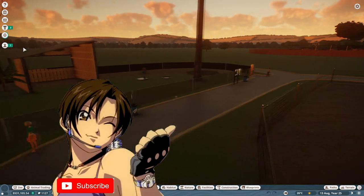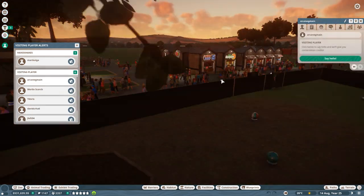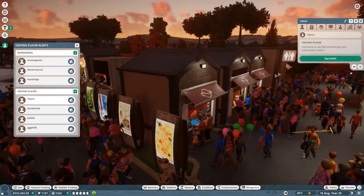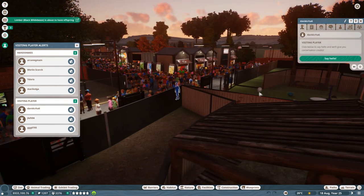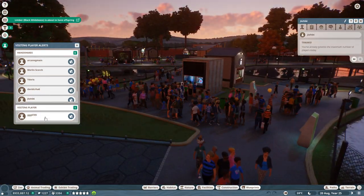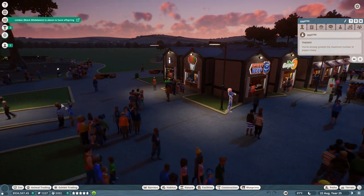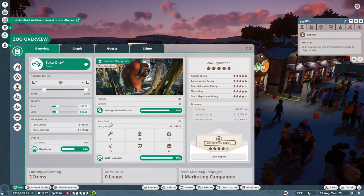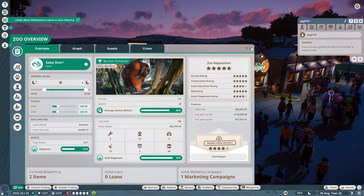Let's go ahead and take care of some things going on today. We have Mary Colga, Arcane G Main back again, Merlin Scorch — that's a new name, hello Merlin — Edoris, David Churra 6, J Left 04, and GGG 0705. Lots of conservation credits puts us at 1,227. Also, tickets were a bit underpriced, so we'll make $40 for adults and $35 for children.